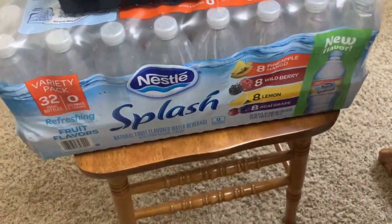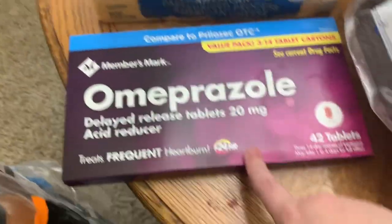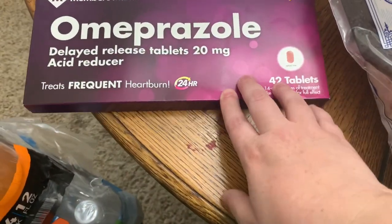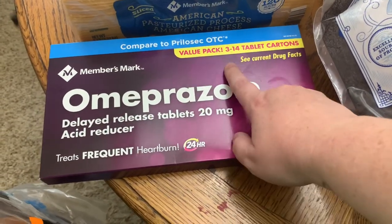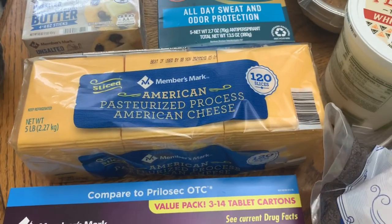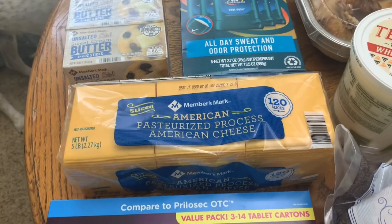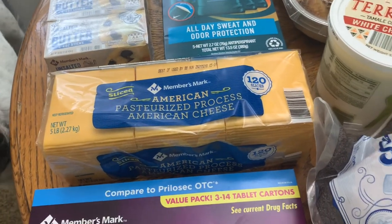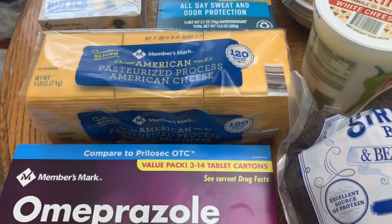It was really good, so I was happy to see that in the variety pack. Got some more heartburn medicine. This is my favorite and it's really cheap here — it's like under $10 and you get three packs of 14. Got our lovely cheese. This is the cheese we always buy. We do not like the other cheese. We tried it last week just to get through till we could go to Sam's and we were really happy to go get this.